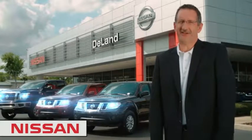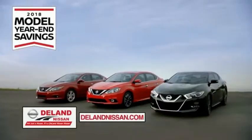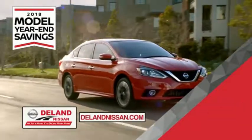Before you buy, give us a try. Get ready to play big and save big with Deland Nissan during the 2018 model year savings event. Save on the 2018 Nissan Sentra — impressively styled and crafted just for you.